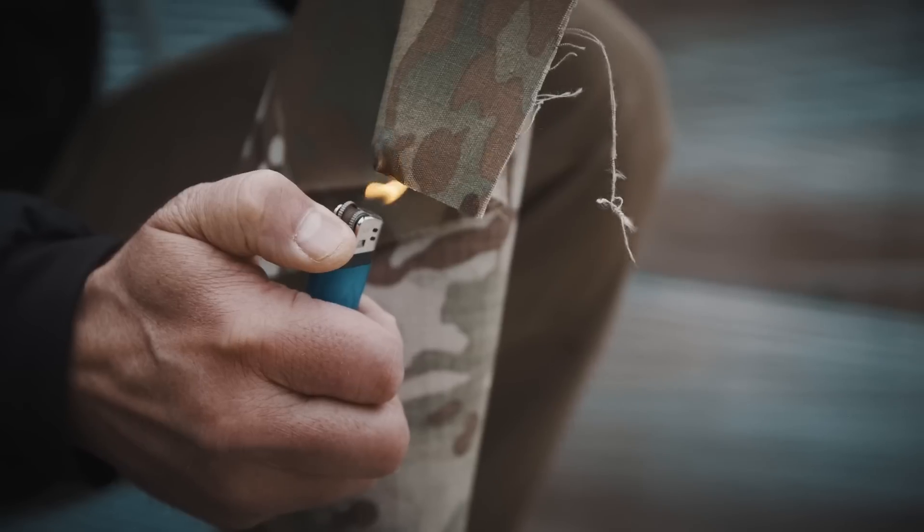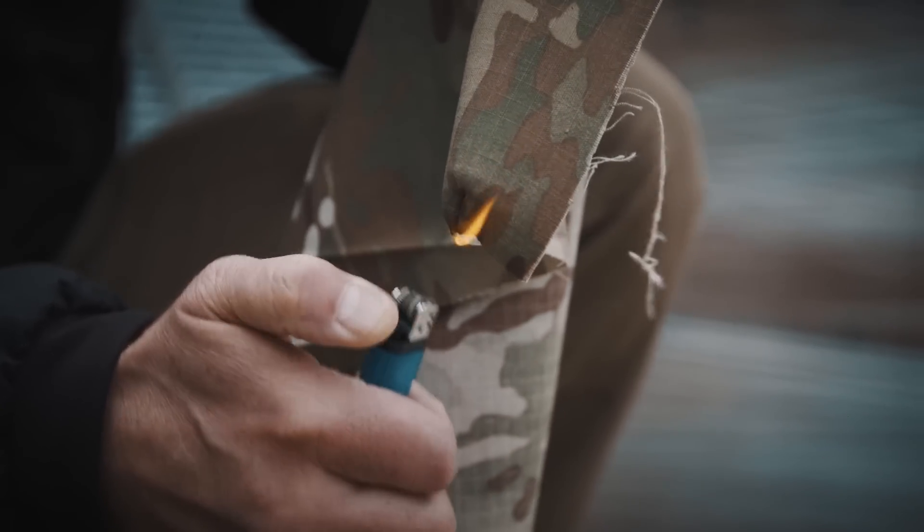No Melt No Drip means that something is burning — it's just not melting and dripping. For example, you've all burned a paracord to torch the ends: you light it, it starts to melt, and then it starts to drip. That's what we're talking about. No Melt No Drip textiles do not melt and do not drip, but they definitely burn. For example, 100% cotton is definitely No Melt No Drip — it burns, but it doesn't drip and it doesn't melt.